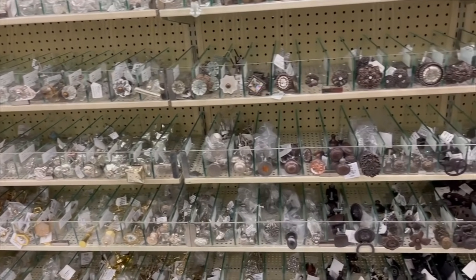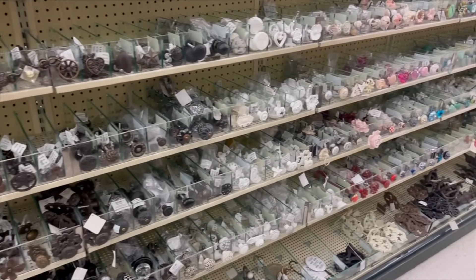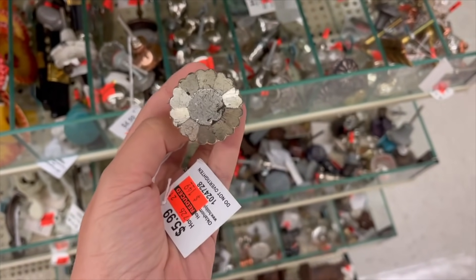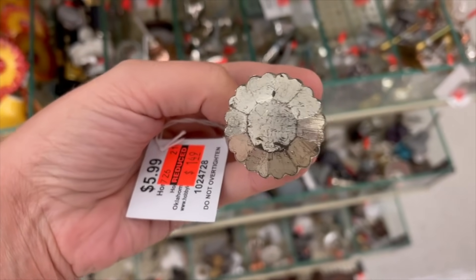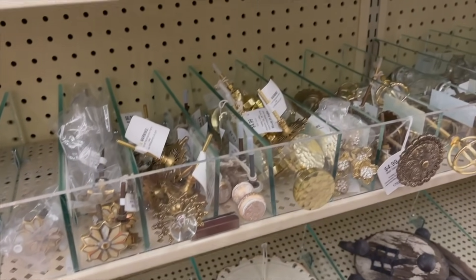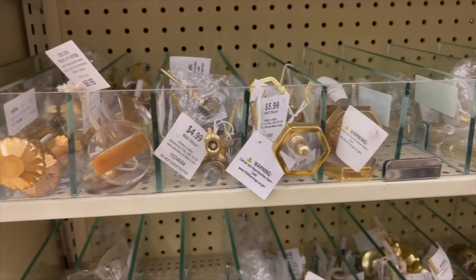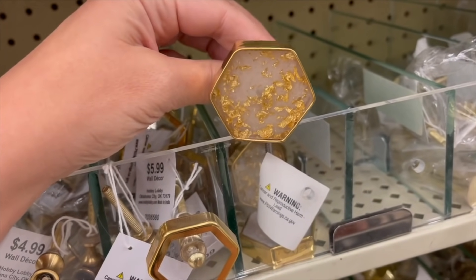We're at Hobby Lobby checking out the knobs — they always have a great selection at really good prices. These simple but statement-making ones are only $1.50. They also have so many other gold options, and since gold is one of the main accents in Hunter's room, I think I like this one the best.